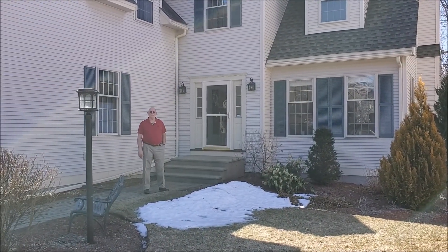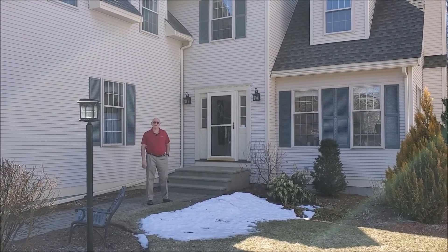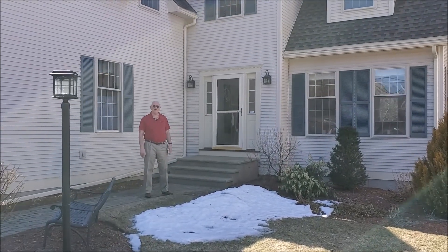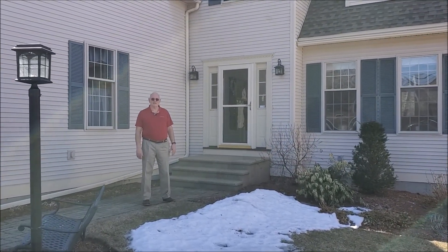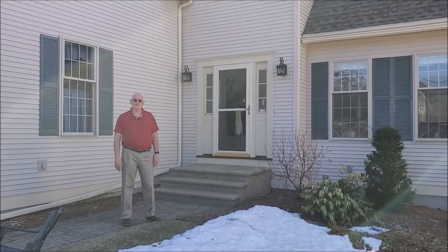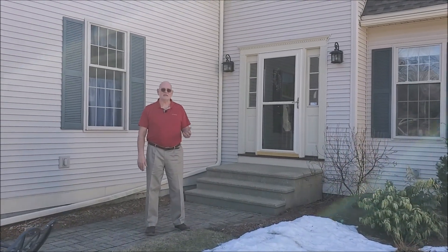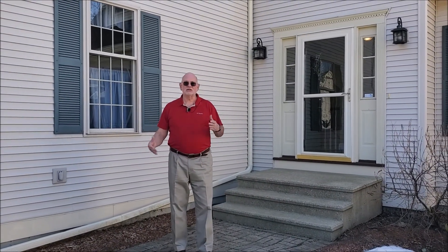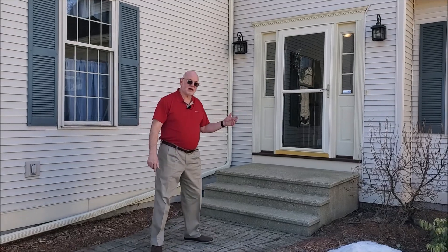Hi, I'm Howard Bonnenberger. I'm a realtor with the Adams Home Team at Keller Williams Gateway Realty in Nashua. And I'm here to show you 12 Pickering Way, which is in the area section of Kessler Farm, which is a restricted access development. It sits conveniently between Route 3, Amherst Street, and Continental Boulevard — easy access to any place you'd want to go. Let's go inside.